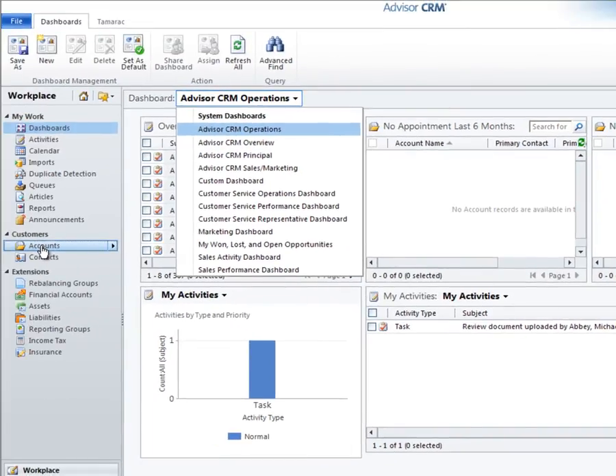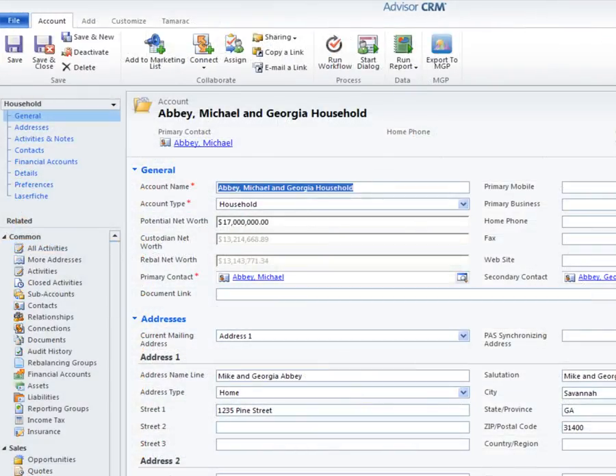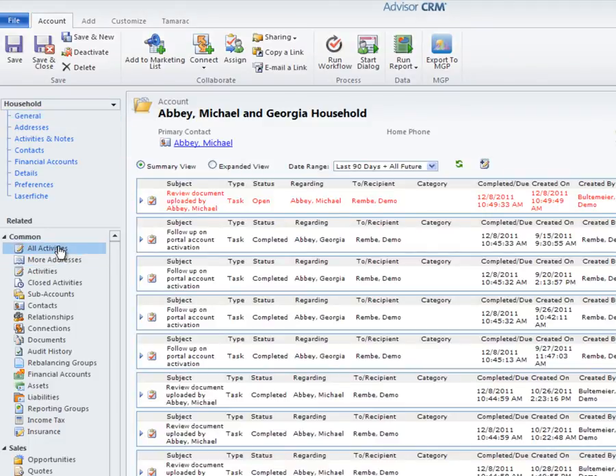Navigating to my customer accounts, I'll pull up the Abbey household. In this example, Mike Abbey called in to generate $50,000 to buy a car. While I have Mike on the phone, I can already see the most current net worth calculations for the household, drawing on the integrated and reconciled accounting data from Tamarac. The Rabao net worth is generally lower than the custodian net worth because the system is taking into account cash reserves and any unmanaged assets. I can quickly access a summary of all activities my firm has had with the Abbey household on one screen, including automatically tracking every email sent to or from the Abbey household thanks to the integration Advisor CRM has with Outlook.